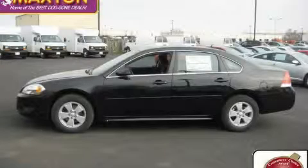This is a 2010 Chevrolet Impala — more than just a ride, great engineering.